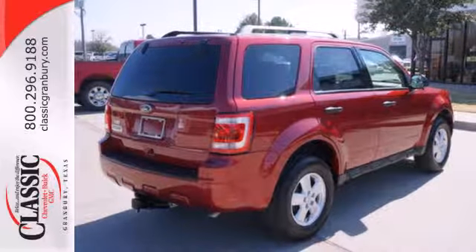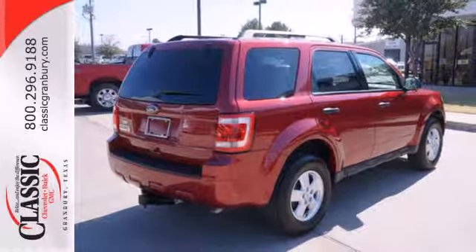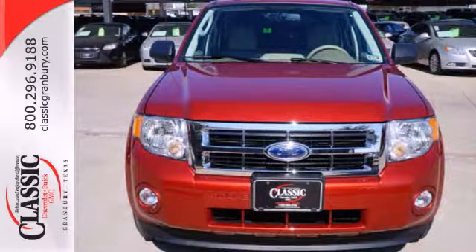Paramount in convenience and reliability, this SUV is just waiting for you to take it on a test drive. Stop in today.